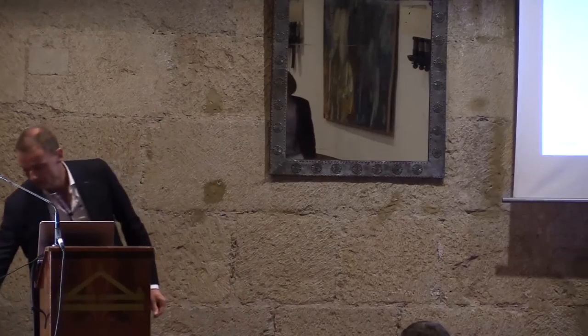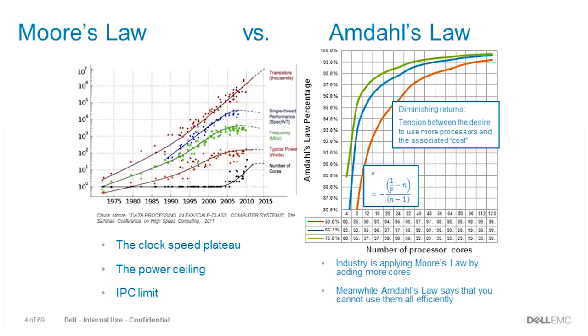It comes down to two important charts. On the left we have Moore's Law — very familiar to you. You can see that the line representing the number of transistors is still increasing linearly, so every 18 months we still get double the amount of transistors. But if you look at the other graph, we see that we are hitting a ceiling — for single-thread performance, frequency, and total power consumption on a single socket.